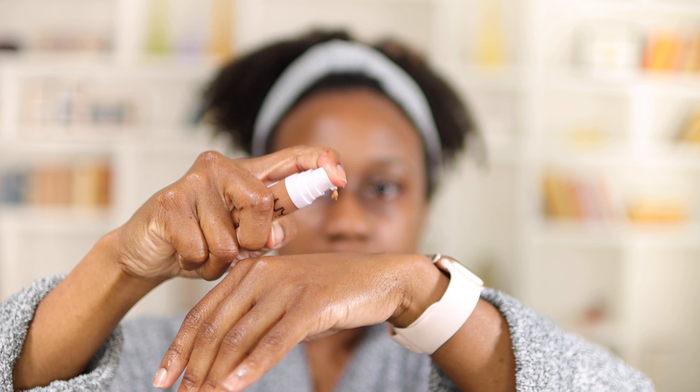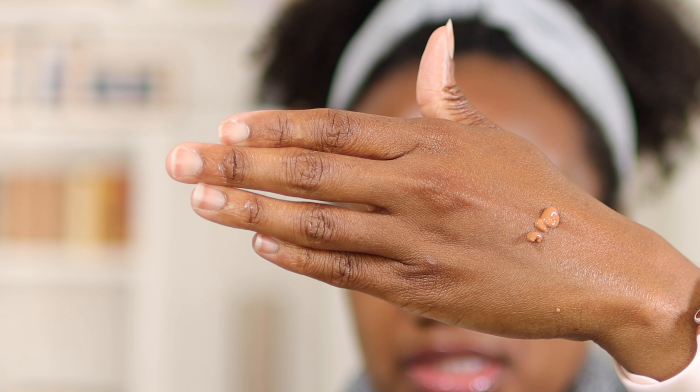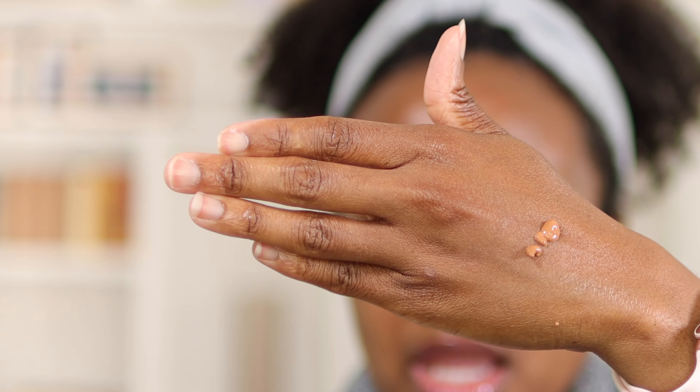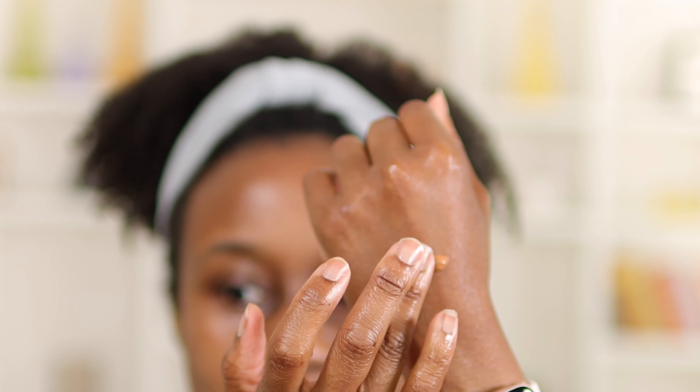Those are some bold claims for a $12 drugstore concealer, but I'm going to try this two different ways. I have a Sephora beauty blender and a concealer brush, and I'll show you how this concealer looks with both tools so you can decide which works for you. This is the top of the concealer — it comes with a pump like that.